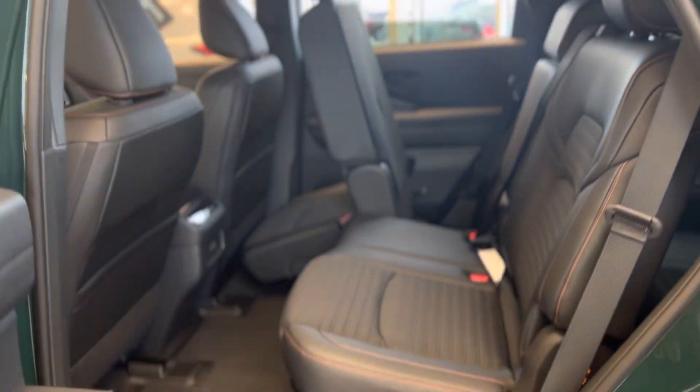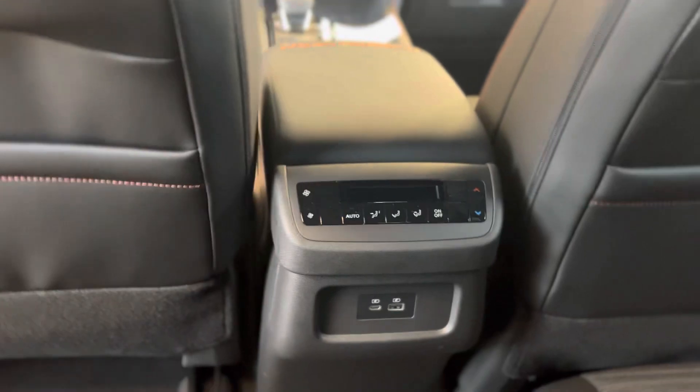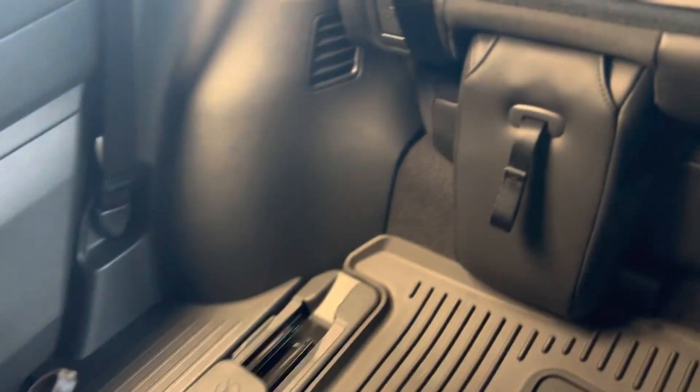In the back, here's what the seat looks like when you're trying to get into the third row. You're going to get tri-zone climate control, meaning different temperature settings for the people in the back. One nice thing about the Rock Creek is it already comes with rubber mats free of charge.